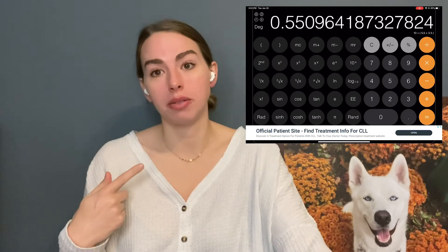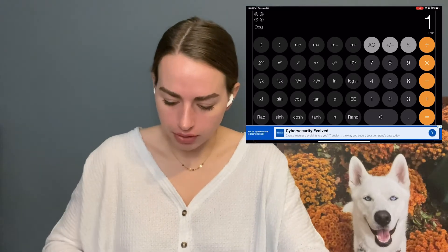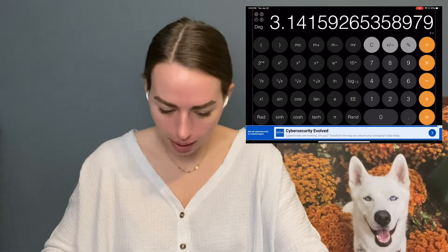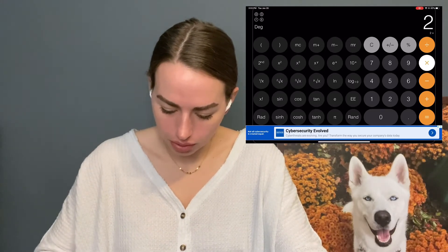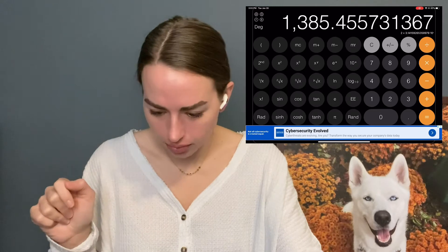Exponents are another place where parentheses can trip you up — for example, 10 to the power of 2π. If you type 10 ^ 2 × π, the calculator just does 2 × π rather than using the full exponent. Powers of 10 in the calculator can also be tricky. Know how to use your parentheses correctly to handle those.